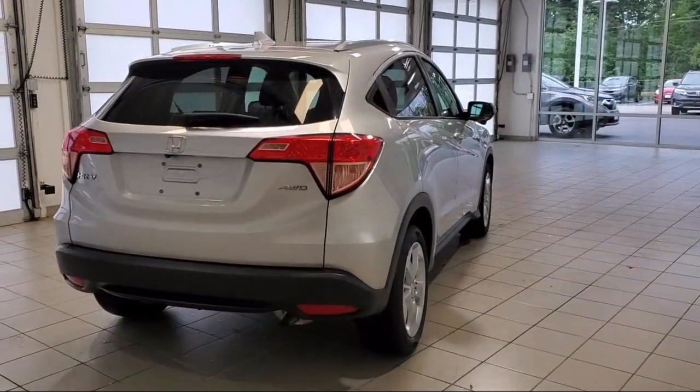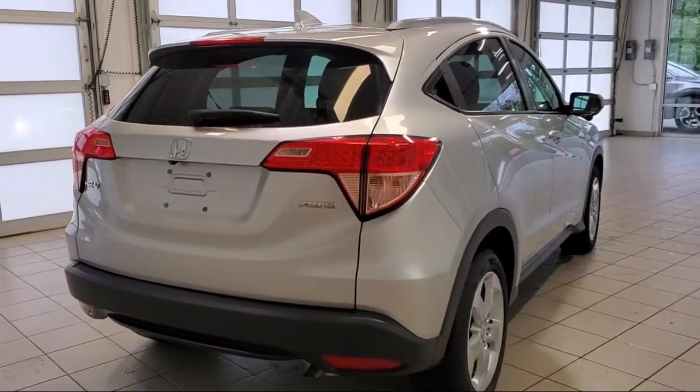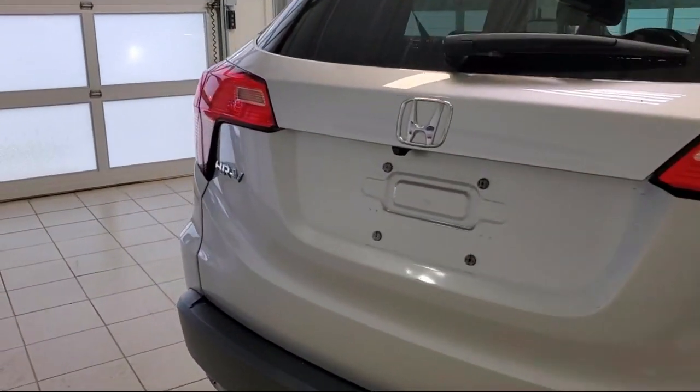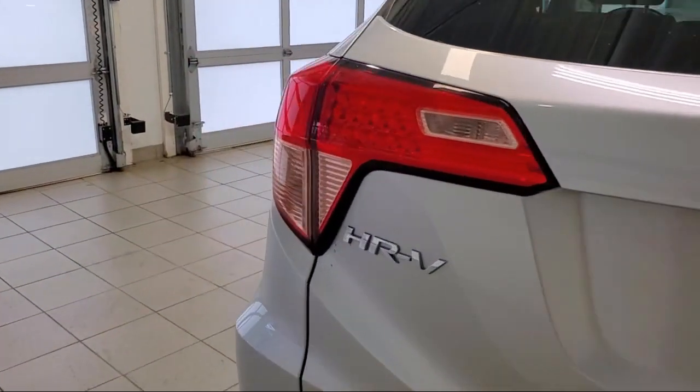Navigation, rear spoiler, steering wheel controls, dual front side impact airbags, and has less than 75,000 miles on the odometer.